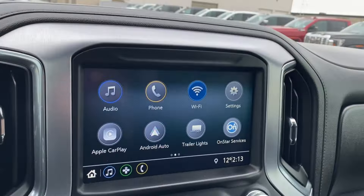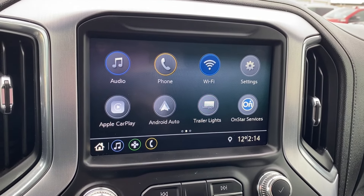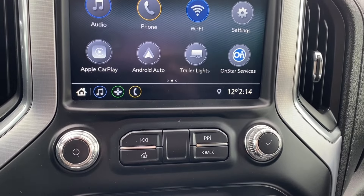The entertainment display has your audio — AM, FM, and SiriusXM radio. You have your phone settings if you want to connect your phone via Bluetooth, as well as Apple CarPlay and Android Auto. A few more radio controls just below the screen.